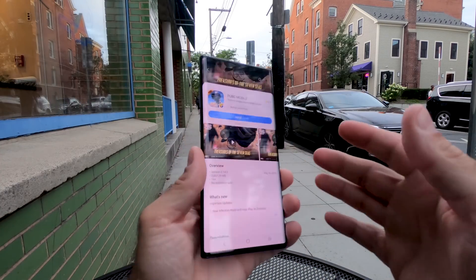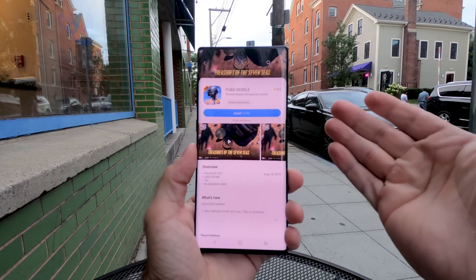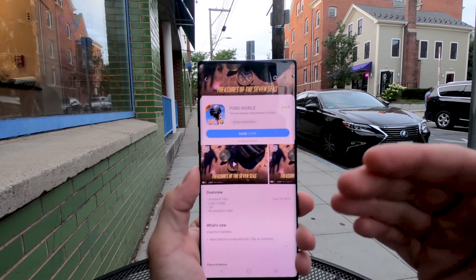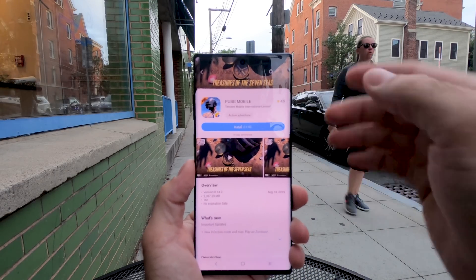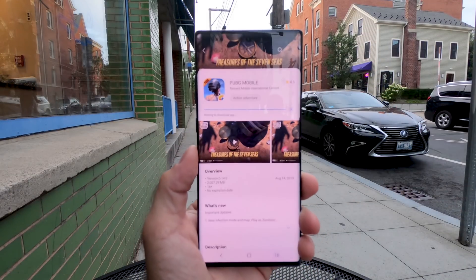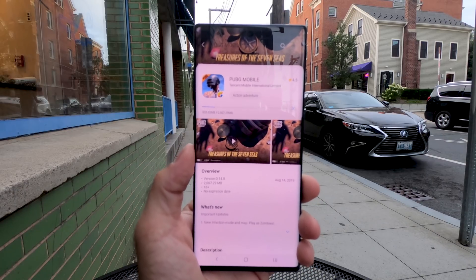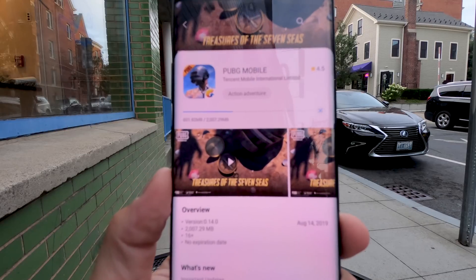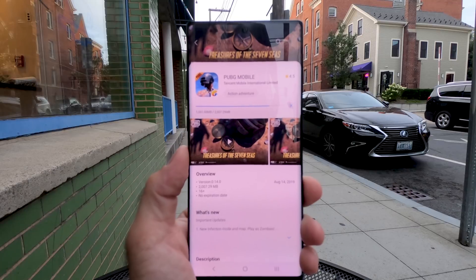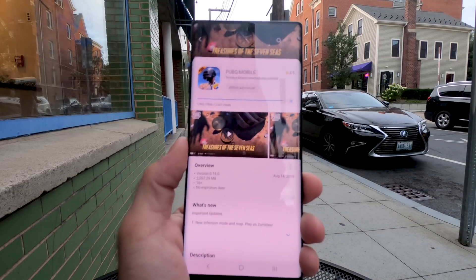One of the things they want us to test is downloading a game — not from the Play Store, but from the Samsung Store, because it's set up to accept the 5G connection at full speeds. This is PUBG Mobile, a 2-gigabyte game. The node is right there, we are on 5G, let's go. Wow, that is very fast. It's about to be done in a few seconds. And now it's just going to install.